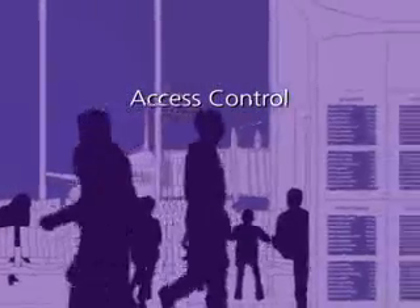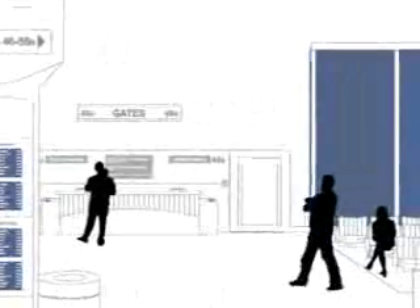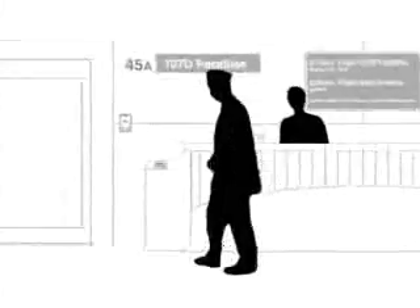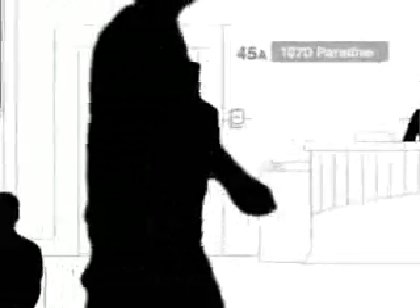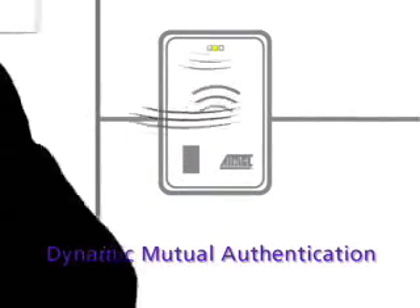Crypto RF is also perfect for secure identification and biometric applications. When Crypto RF is used to store encrypted biometric data, such as a fingerprint or an iris scan, a high level of access security can be assured. An RF reader compares the encrypted biometric data in the Crypto RF card with the biometric sensor.